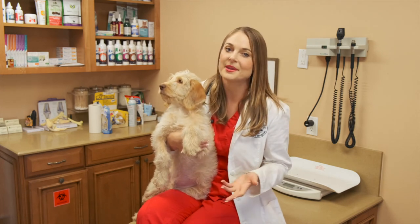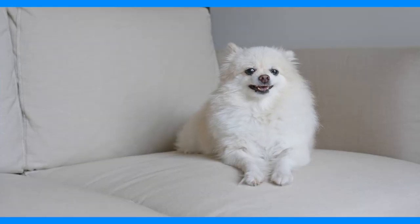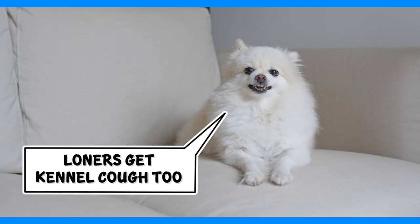Kennel cough is extremely common and most dogs and puppies are going to get it once or twice in their lifetime. It comes from group settings such as boarding or daycare, but they can also get it just from being in the environment — because some dogs that are just at home and don't see any other dogs still come in with kennel cough.